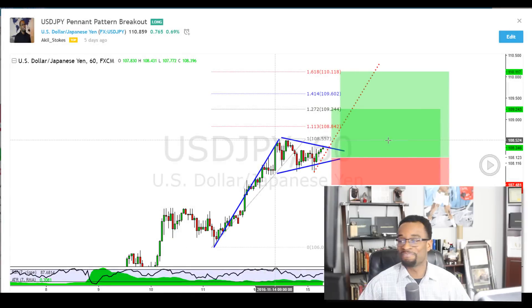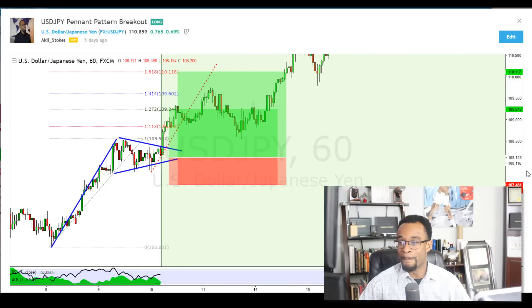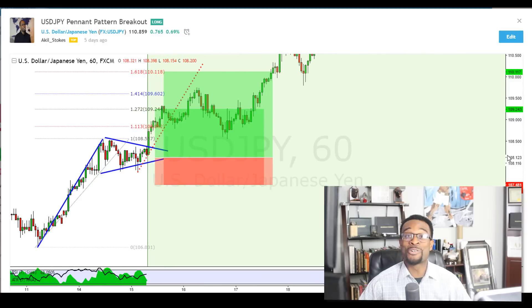Hey traders, check this out. How cool is that? Check out the analysis behind this trading idea along with another trade that's on my radar on this week's edition of the Forex Market Preview.